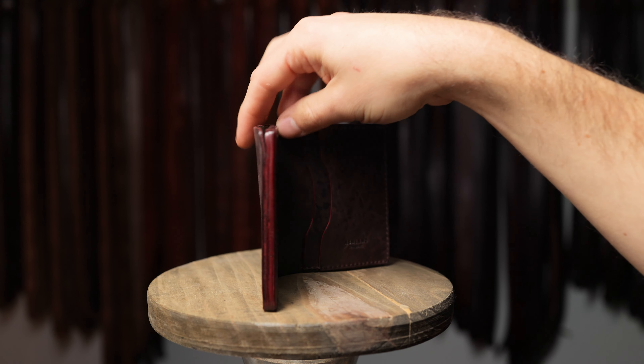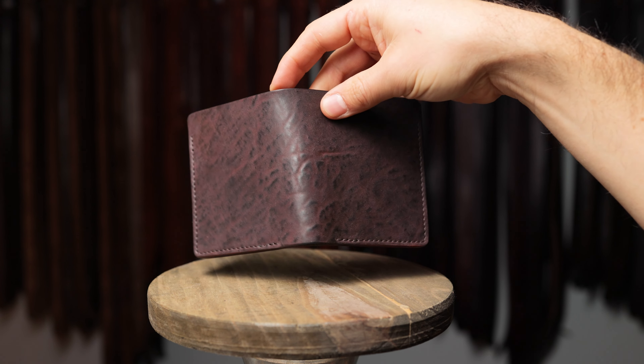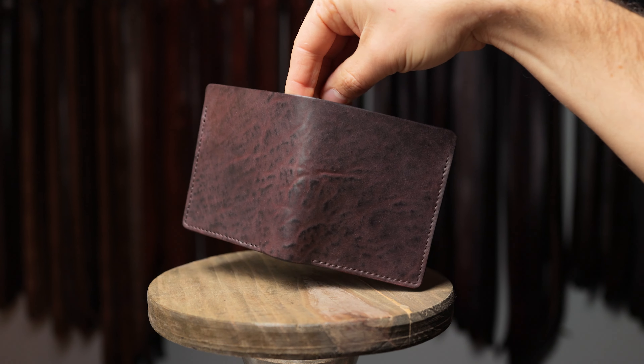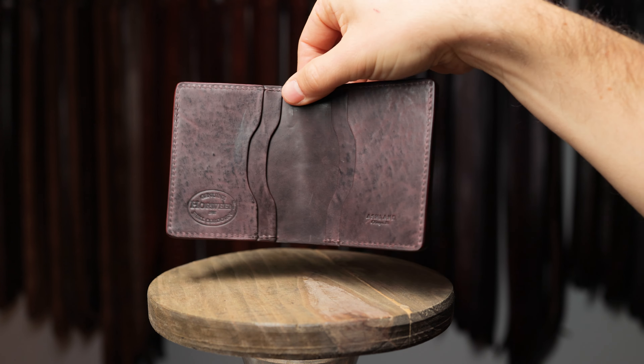Speaking of tall Tonys, we've got another one here. This time it is in tumbled color 8 shell cordovan. Love the texture and color on this one, and we've got the same color 8 tumbled leather on the interior.